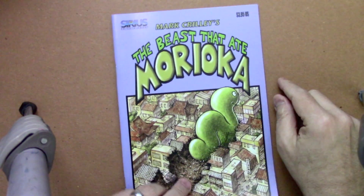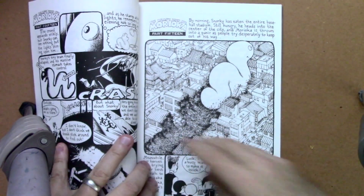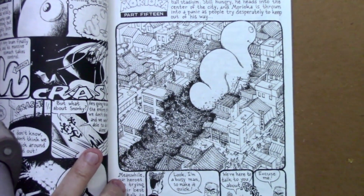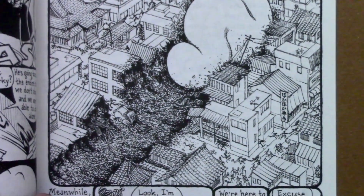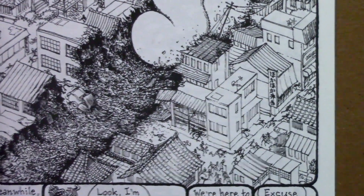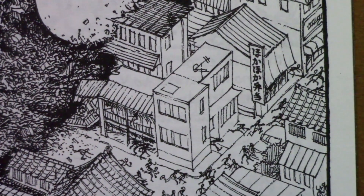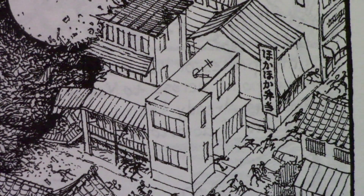We're going to start with my very first comic, The Beast That Ate Morioka. It wasn't published first, but it was the first one that I finished — the whole story. And then later on, after Akiko made it into print, I was able to get this one published. Down here in this frame in which we see The Beast Snorky tearing up the town, there is a tiny little sign that says Hoka Hoka Bento. This actually is a reference to a local bento shop — fast food basically — where I would routinely grab my dinner on the cheap.